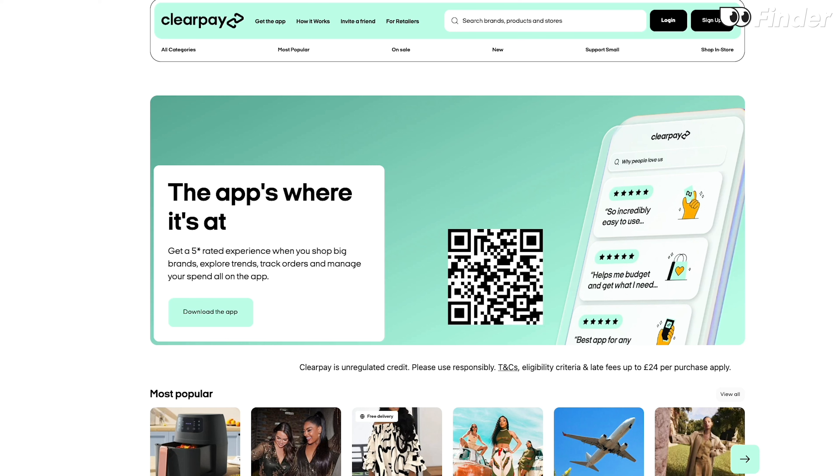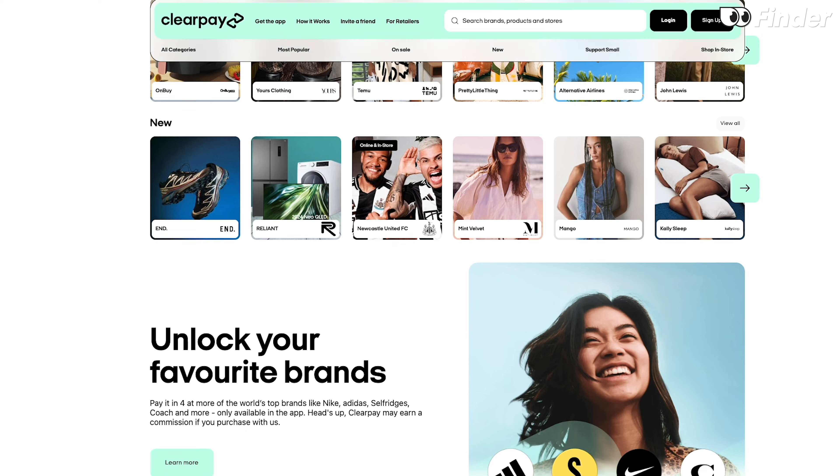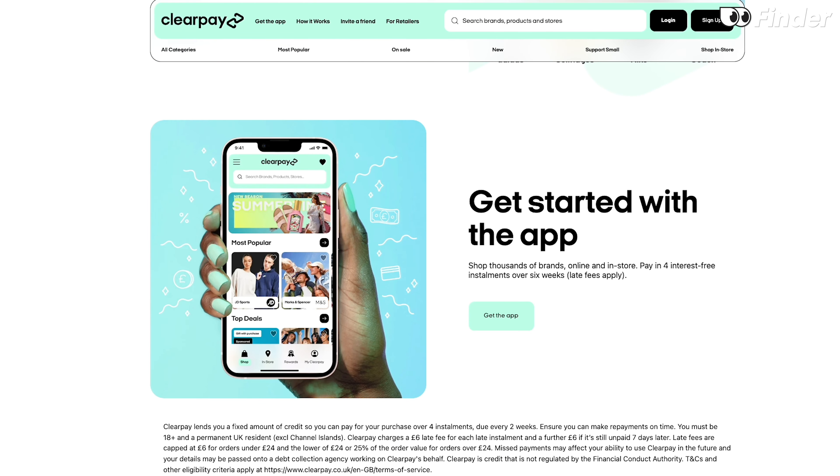ClearPay is the little sister of the Aussie Buy Now Pay Later service AfterPay. If you've never used one of these services, a Buy Now Pay Later plan basically allows you to buy stuff at selected retailers and then pay for all or some of your purchase at a later date, and you have to be at least 18 years old to use one of these services. Some Buy Now Pay Later services like Klarna offer several different ways for you to pay at checkout, but ClearPay has just one payment plan option which lets you split your purchase into four equal installments.